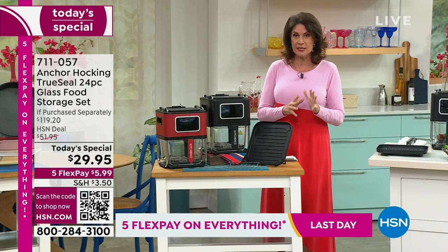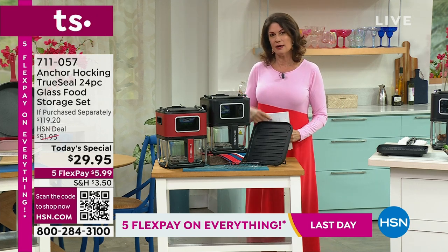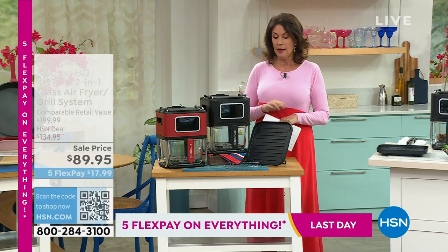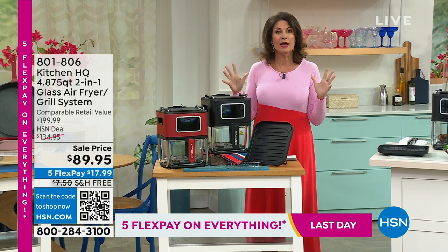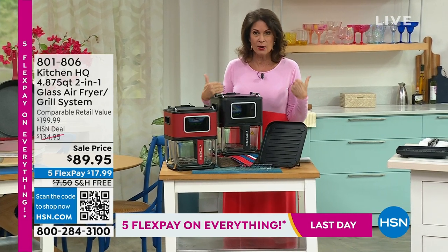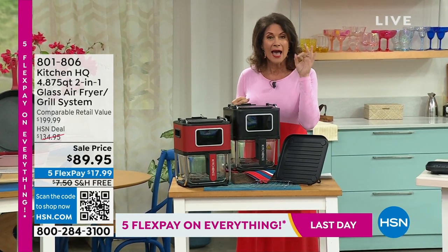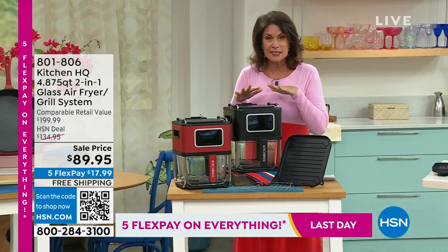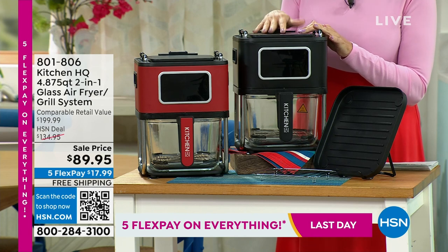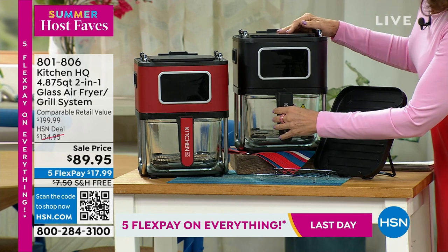We will do a full presentation coming up, but I also wanted to offer one of my all-time favorite things. When it comes to air frying, air frying has changed my life completely - it's the only way that I cook. I don't even use my oven anymore. Kitchen HQ is a proprietary brand right here at HSN, so we build these based on what you like and what we've seen in other brands, put it together, and offer you a great value. What you're seeing from Kitchen HQ today - I've never seen anything like it.